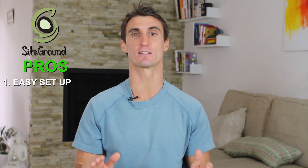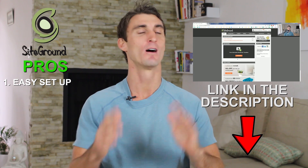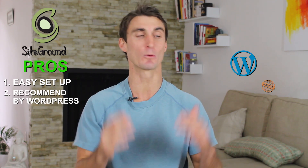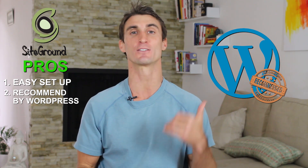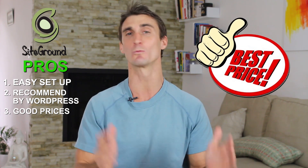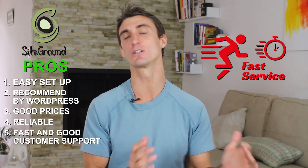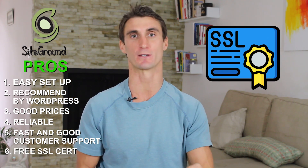Starting with SiteGround — the first pro is it's the easiest of all the different platforms to set up a WordPress website. It's so easy I even use it for my tutorial video on how to set up WordPress. It's also one of only three companies recommended by WordPress themselves to host WordPress websites, which is a pretty big deal. It has good pricing, really reliable service, high uptime, fast service, good customer support, and a free SSL certificate.